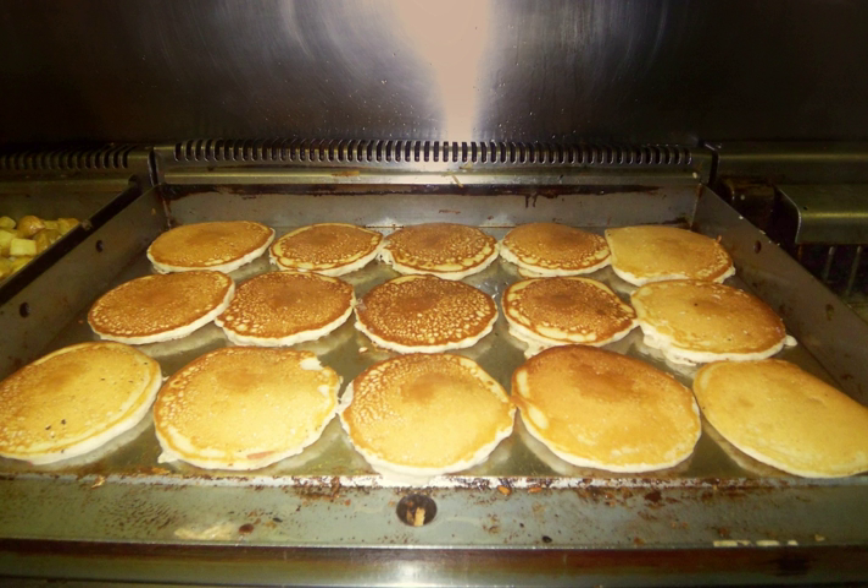Thermostats are used to regulate the griddle surface around a temperature set point established by the operator. Ranges of operation can vary depending on the controls used and the construction of the griddle, but 200 to 450 degrees Fahrenheit (93 to 232 degrees Celsius) is most common. Other than solid state controls, which are very sensitive across their entire range, snap action and modulating thermostats have peak sensitivity across the middle two-thirds of their operating range.